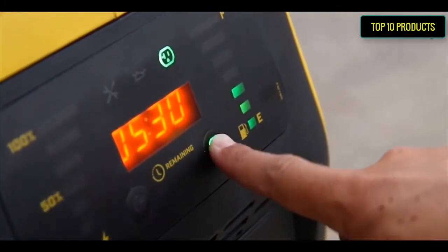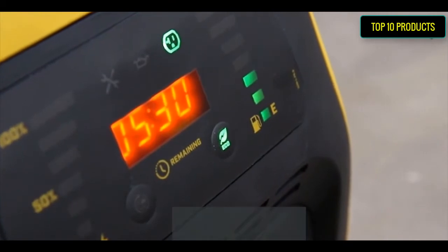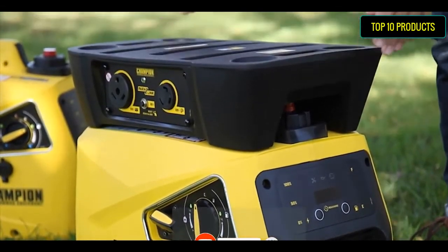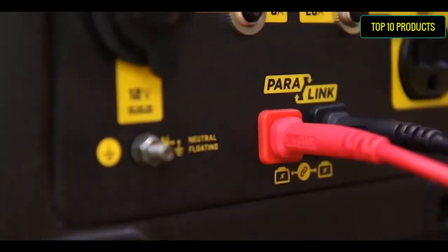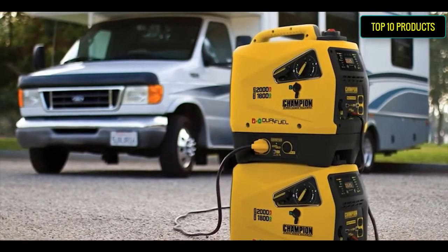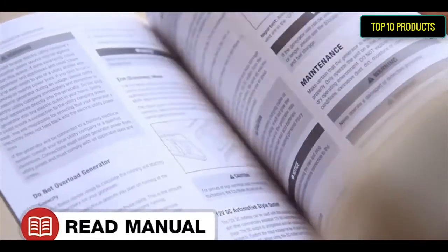Ultra-quiet operation at 53 dBA from 23 feet is perfect for camping, tailgating, or to back up a few home essentials, featuring 2000 starting watts, 1600 running watts, and up to 11 hours of runtime. Champion support includes a 3-year limited warranty with free lifetime technical support from dedicated experts.